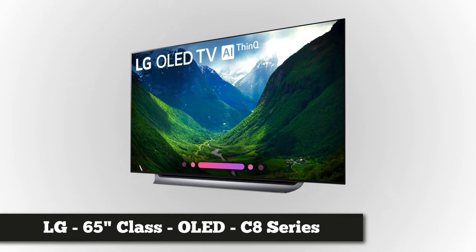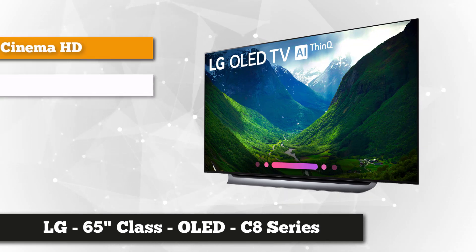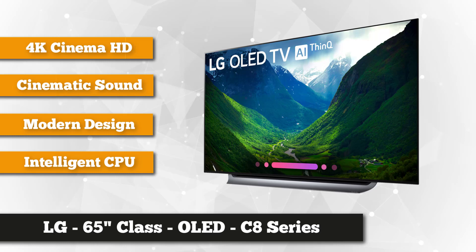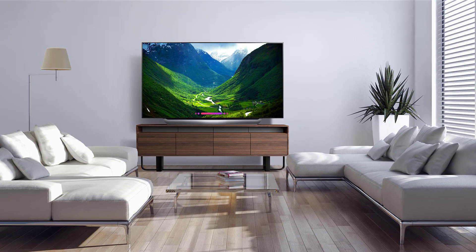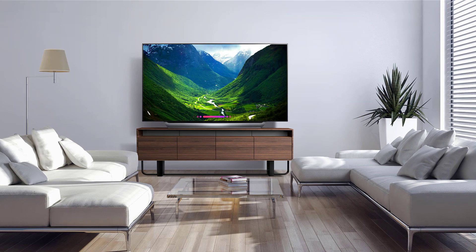Taking our top spot on the list is the LG 65-inch class OLED C8 Series 4K. This thin and sleek TV is powered by ThinQ artificial intelligence, which is now the trend to build a smart home. You can control the TV using the LG Magic Remote via voice recognition — whether you just want to check the weather, see a family photo, or adjust the settings, volume, or channel.